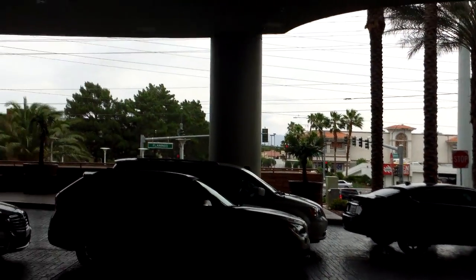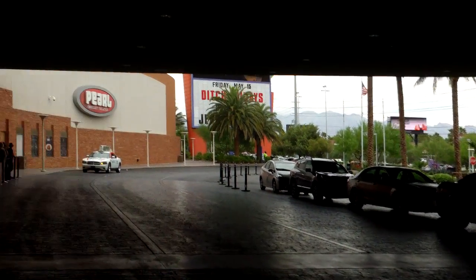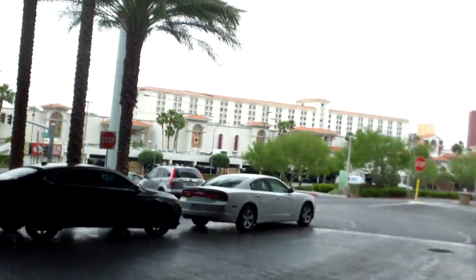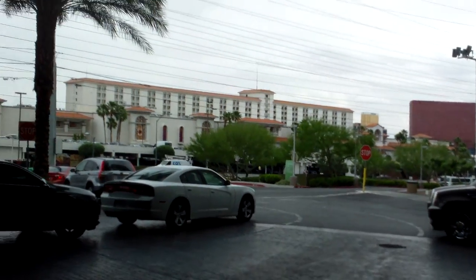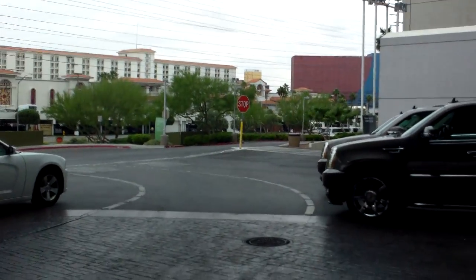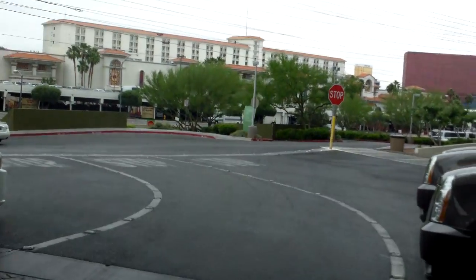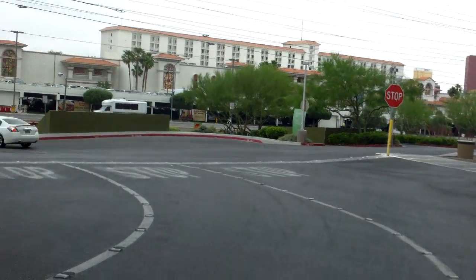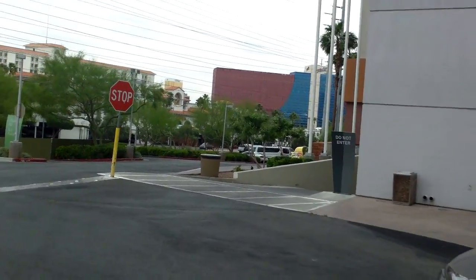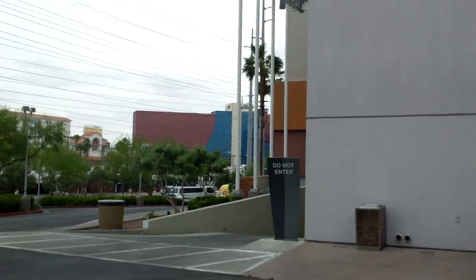This is going to be a brief, hopefully useful walkthrough of the Palms. The Palms is off strip. In front of the Palms is the Gold Coast, which is good news because Gold Coast has free shuttles to the strip. If you play at Gold Coast or have a player's card, they're very generous and user-friendly. Further down is Rio, and they too have free shuttles to the strip.